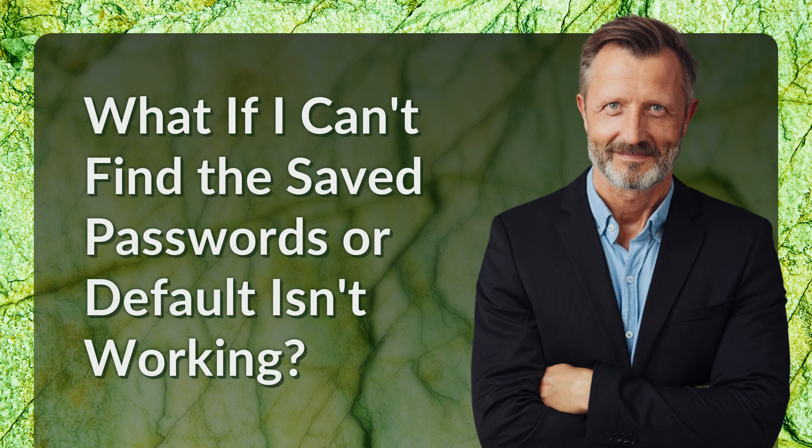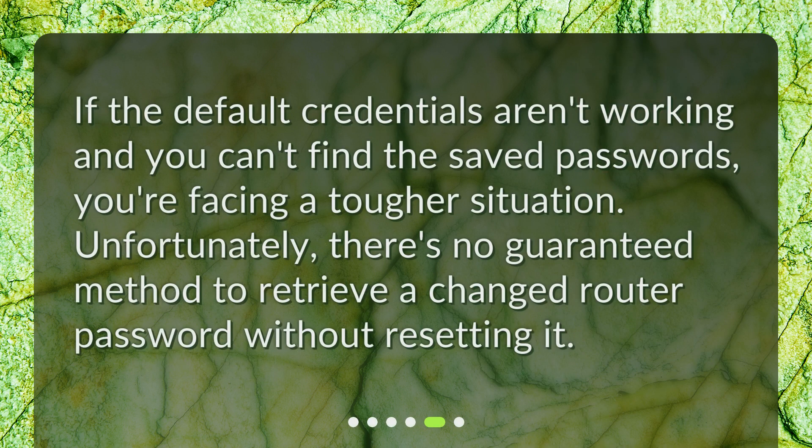What if you can't find saved passwords and the default isn't working? If the default credentials aren't working and you can't find saved passwords, you're facing a tougher situation. Unfortunately, there's no guaranteed method to retrieve a changed router password without resetting it.